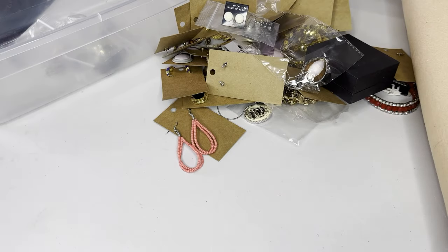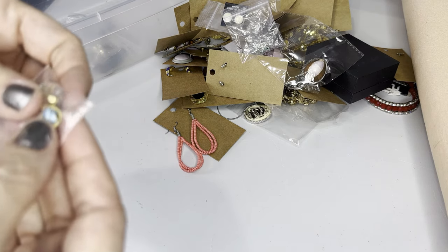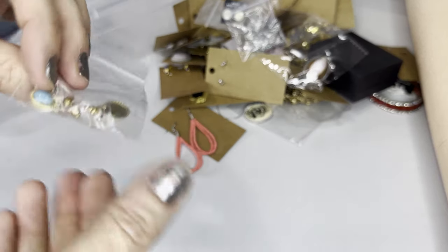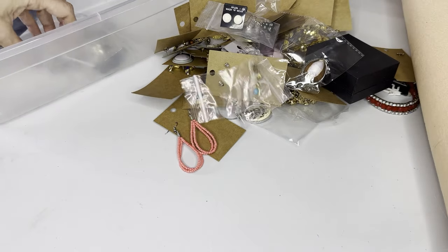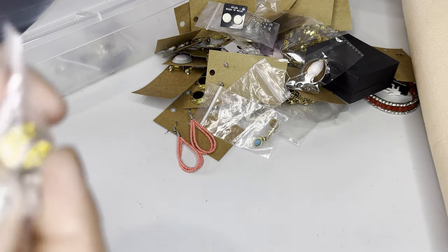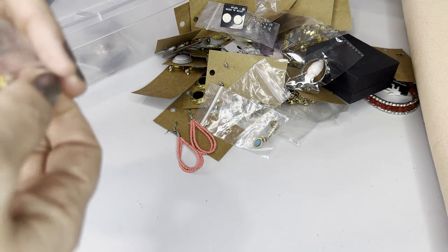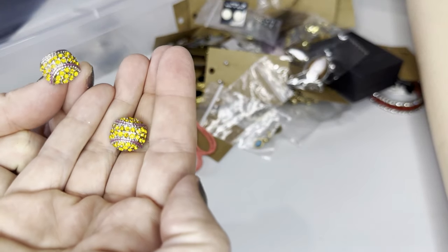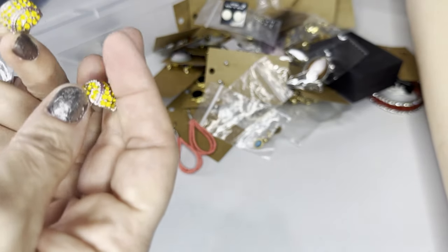Little post earrings, delicate dangly blue half-inch post earrings. Crystal basketball earrings for you basketball lovers — these are adorable. Look at those basketballs, all blinged out. They're so gorgeous.